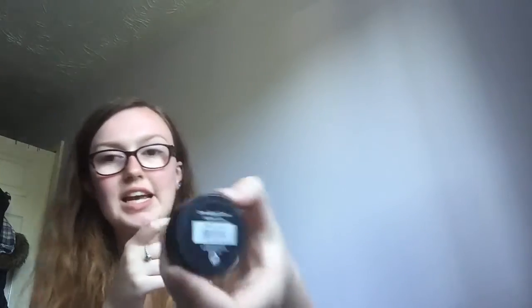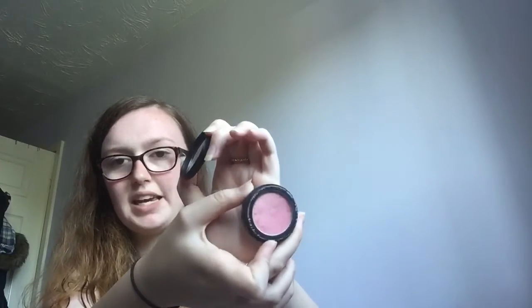My holy grail blusher — I've repurchased it over and over and I've always gone back for the same one. It's the No. 17 blusher in the shade First Kiss. It's just this gorgeous, pinky, shimmery colour. As long as you don't put too much on the brush, it comes out lovely on your skin.